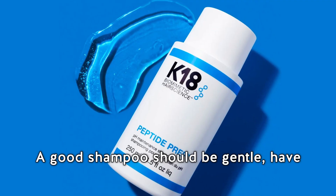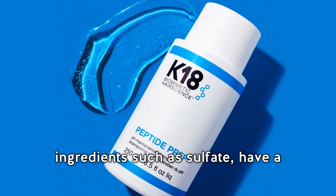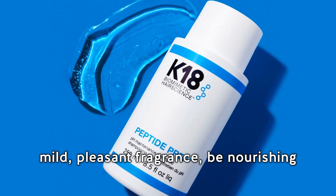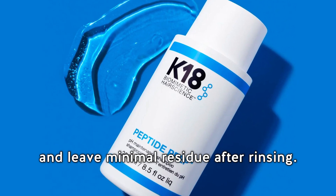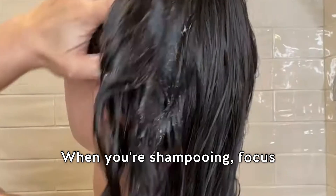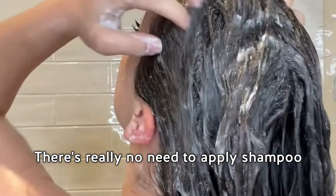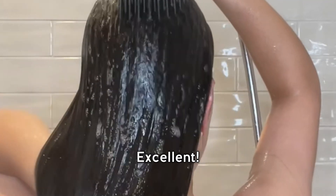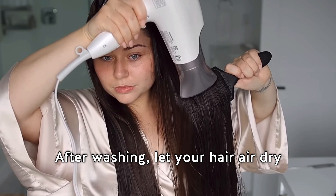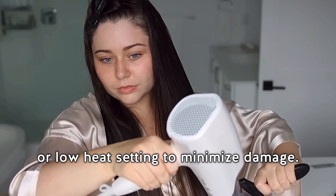A good shampoo should be gentle, have a balanced pH, be free from harsh ingredients such as sulfates, have a mild pleasant fragrance, be nourishing, and leave minimal residue after rinsing. When shampooing, focus on gently massaging your scalp with your fingertips. There's really no need to apply shampoo to the rest of your hair, because it will actually be cleaned during rinsing.